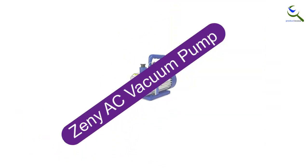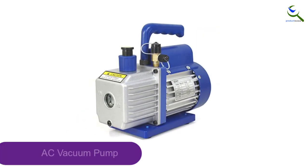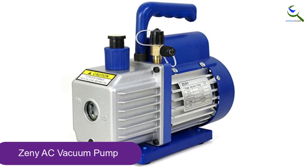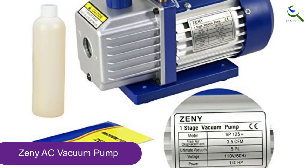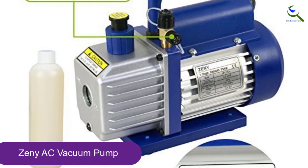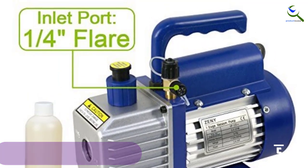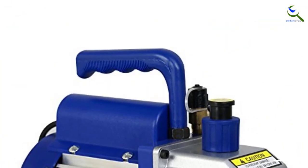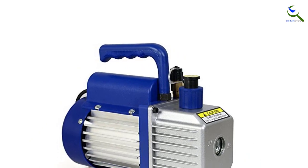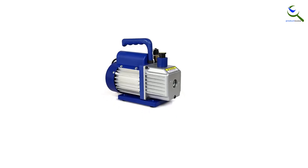Starting at number 5, we have the Zeni AC vacuum pump. You can find a wide range of affordable and budget appliances from Zeni that generally have a high user rating because of the high value for money they offer. The Zeni R410A AC vacuum pump is the cheapest option in this article. Even though it has an affordable price tag, you get decent performance that results in high value for money. It has a pump power rating of 1/4 HP and an airflow rating of 3.5 CFM, which should be more than enough for most users.